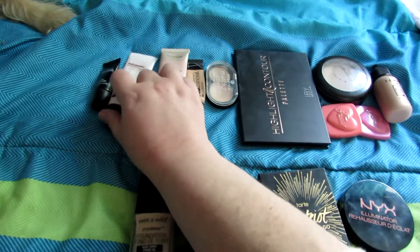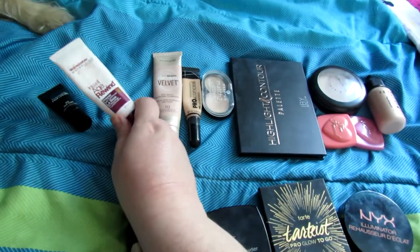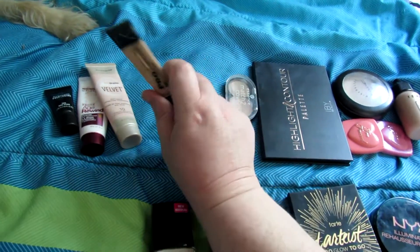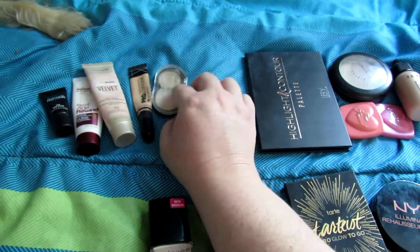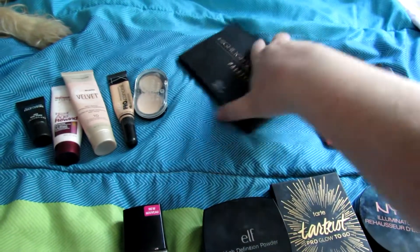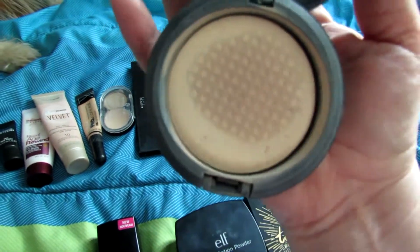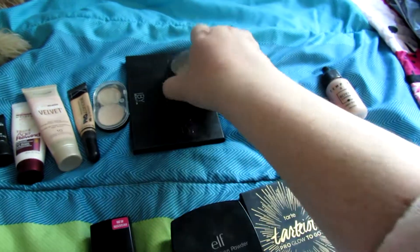These are some face products here. These are two primers - this is a MAC Prep and Prime and this is the Maybelline one. I'm going to keep those in. I'm going to keep this foundation because I'm still trying to use it up by summer. I'm going to keep this concealer to finish that up by summer as well. This is my contour palette that I got in my Boxycharm, and I'm going to keep that in there. I'm going to keep this MAC powder which is almost dead - I'm trying to finish up the edges and dig every last bit out of it.